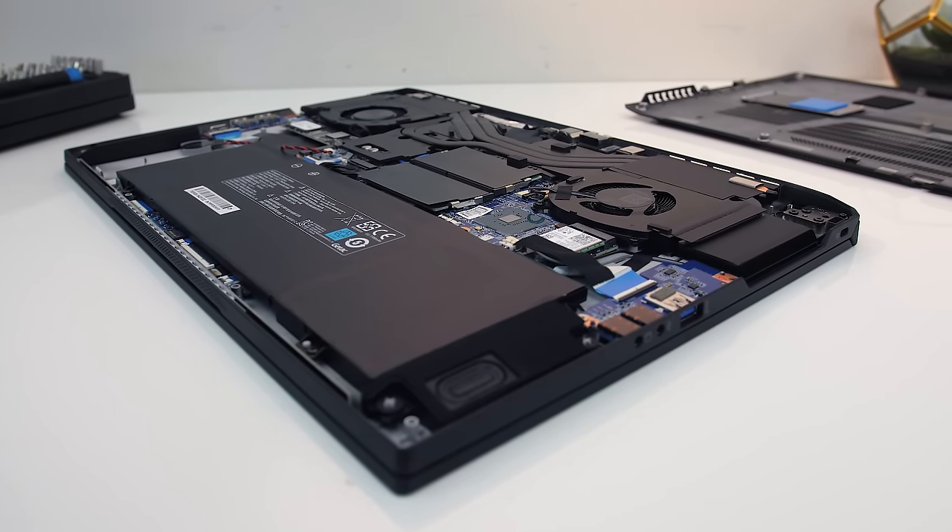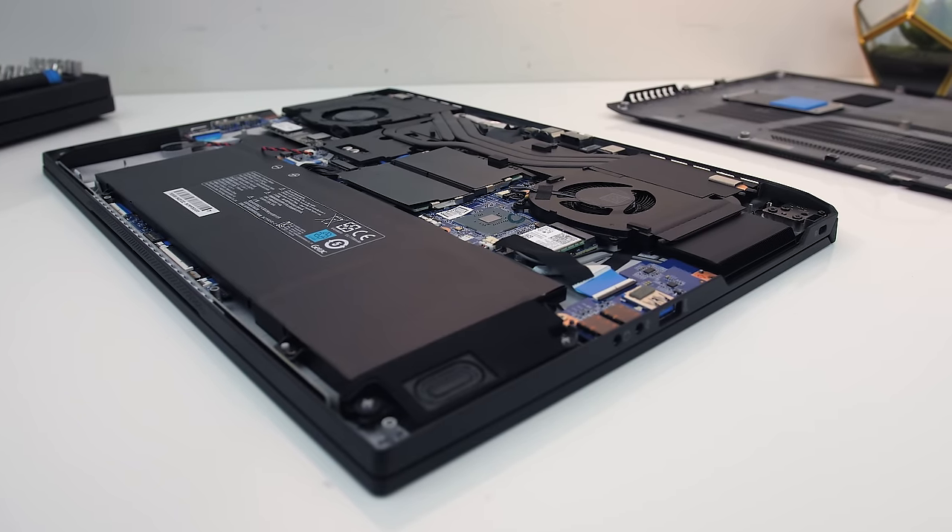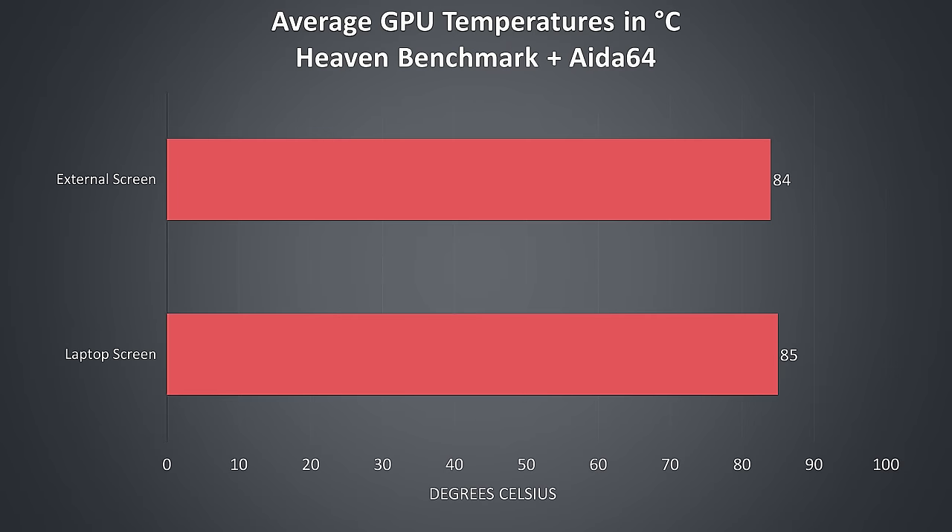I had a quick look at temperatures and didn't see a noteworthy difference in either configuration.